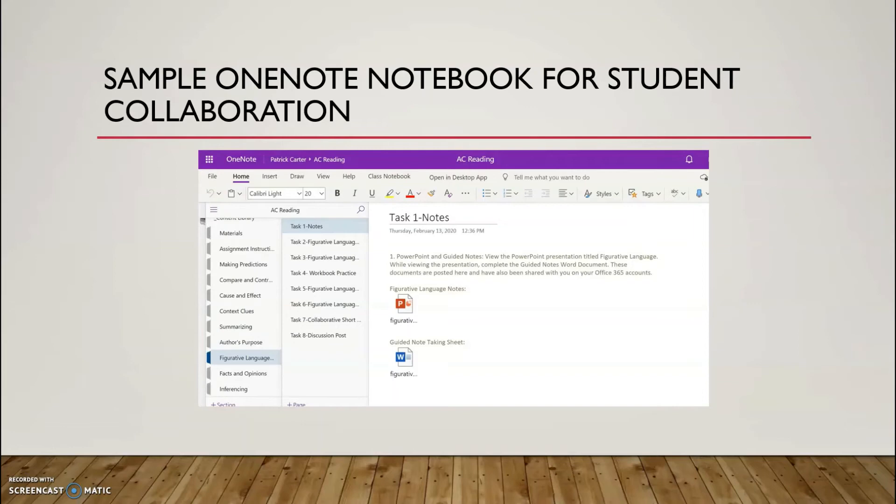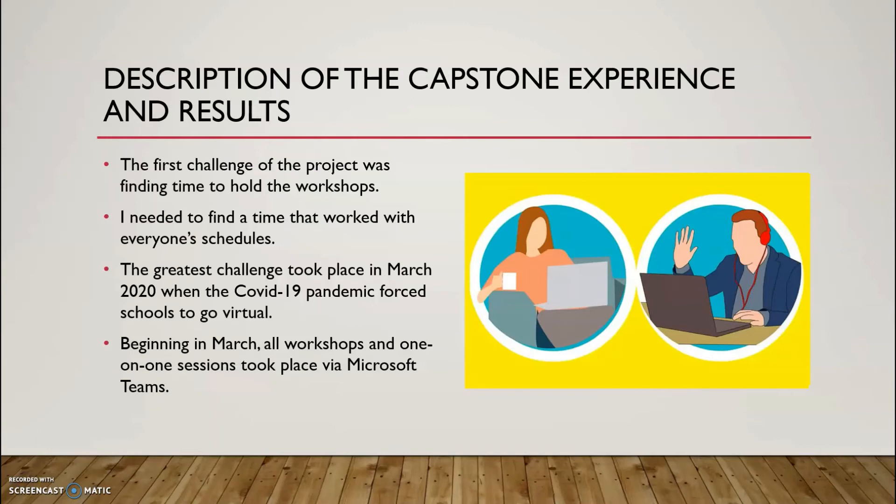This is a screenshot of the sample OneNote notebook that I created for the student collaboration using OneNote session. All teachers were given access to this OneNote notebook and were able to refer to it throughout the session and after the session.